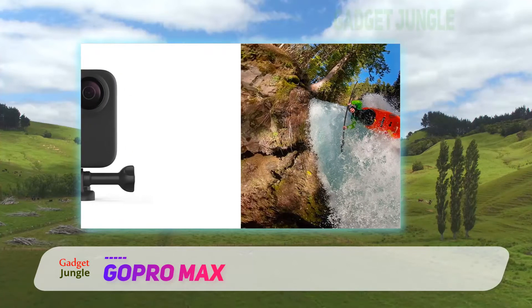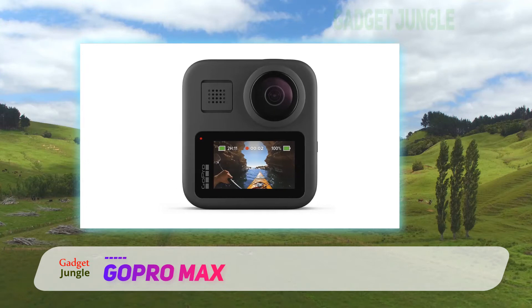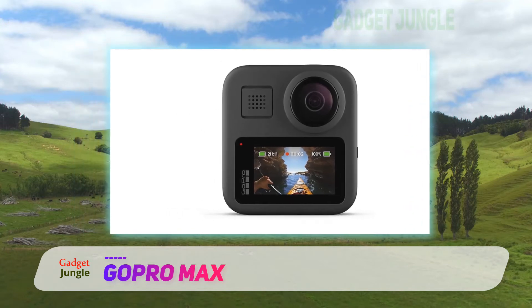The GoPro Max can take 270-degree panoramic photos without you having to scan the horizon, giving you distortion-free finished shots.